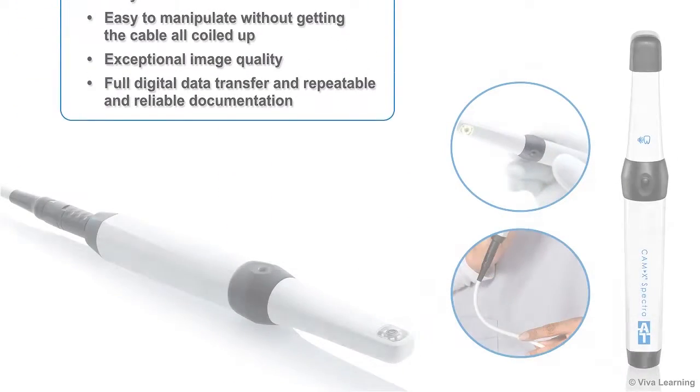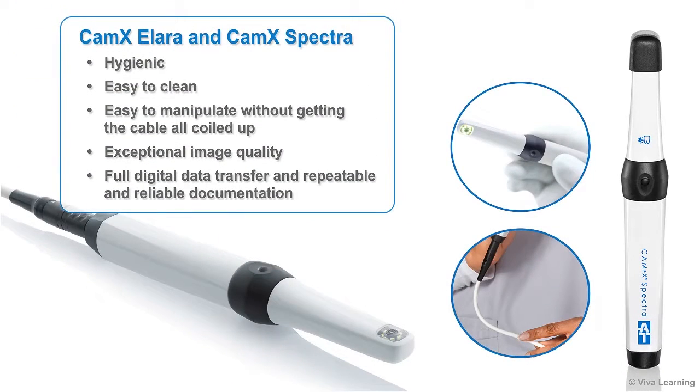They're hygienic, easy to clean, and easy to manipulate without getting the cable all coiled up. Plus, they give you exceptional image quality, full digital data transfer, and repeatable and reliable documentation so you can monitor progress over time.